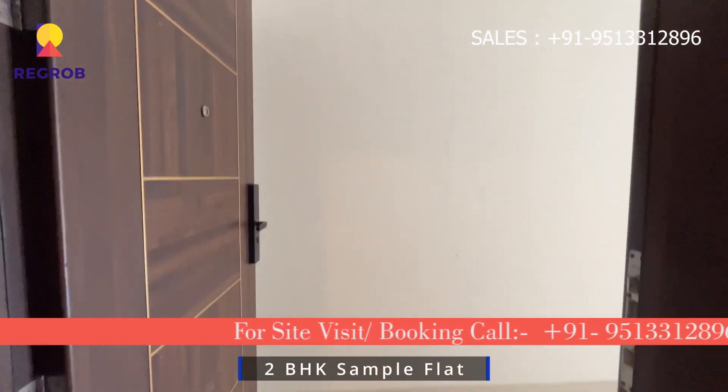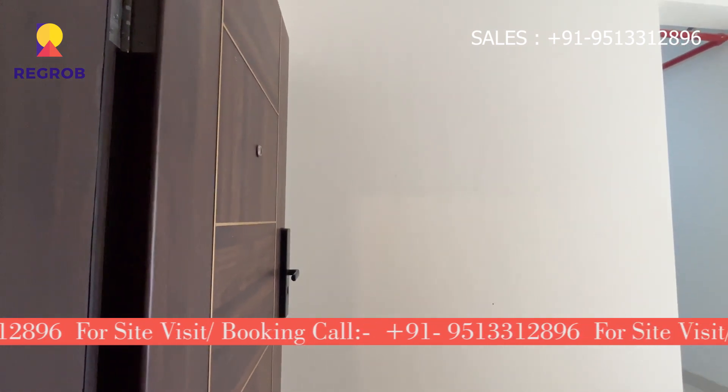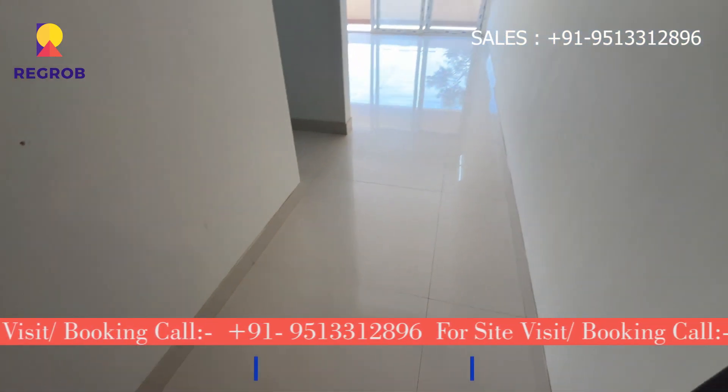Hi there, welcome back to our channel. Today we are checking out a 2BHK apartment located in Market Yard, Annex, Pune.